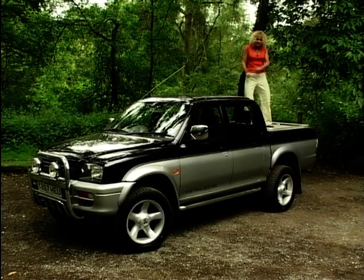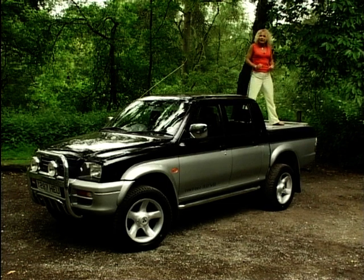Mitsubishi say that it's really popular with the active sporty type and they use this big load bay at the back for all their lifestyle accessories.